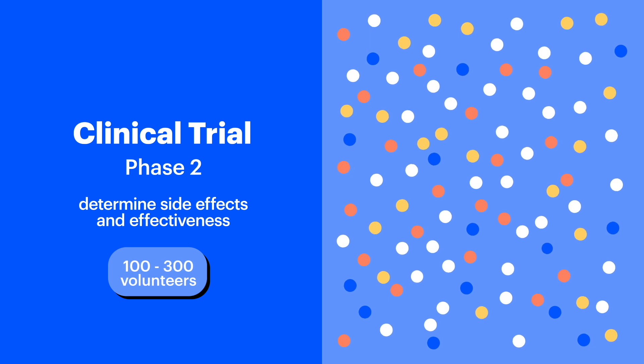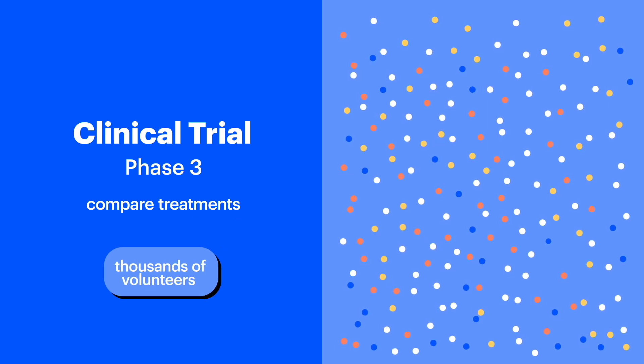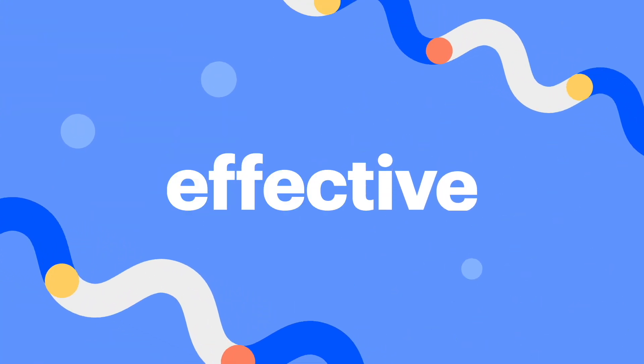Phase 2 tests the treatment with a larger group of clinical trial volunteers who have the disease or condition for which it's being developed. On average, 100 to 300 people will help to determine side effects and effectiveness. Phase 3 compares the new treatment to treatments that are already available — several thousand volunteers are typically needed for this phase.